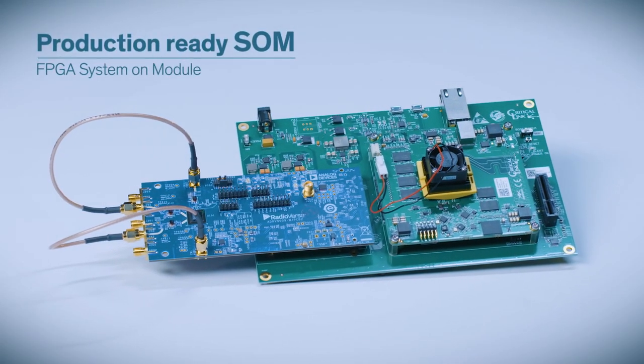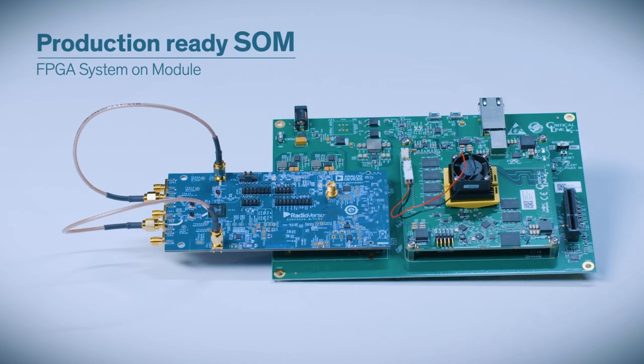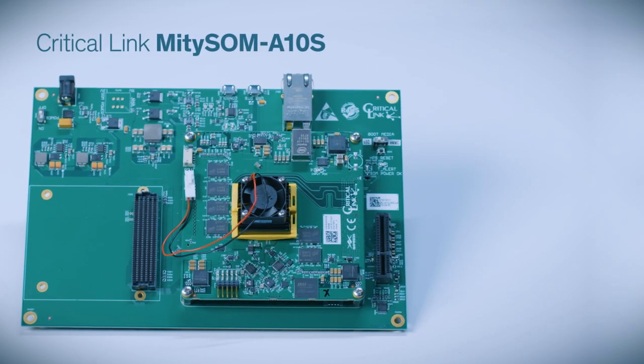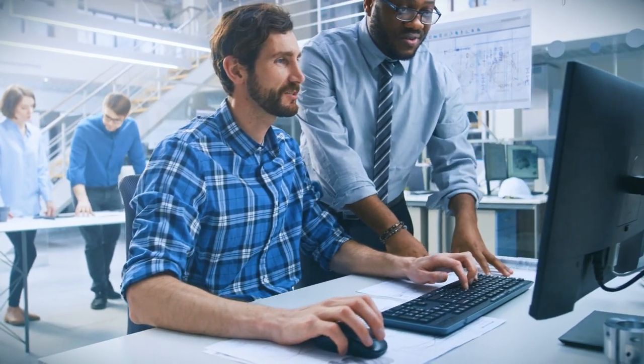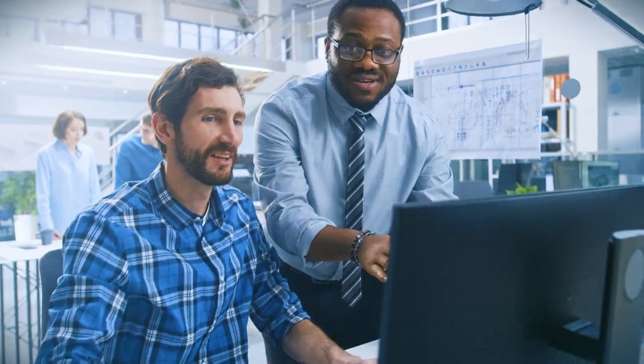By using this kit, users are also developing with a production-ready FPGA system on module, or SOM — in this case, the Critical Link MitySOM A10S. SOMs reduce your design complexity, accelerate your time to market, and can oftentimes lower your total cost of ownership. All in all, we're providing you with the tools you need to quickly evaluate the technology and rapidly develop your product or application.